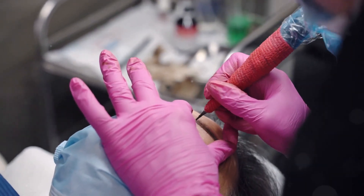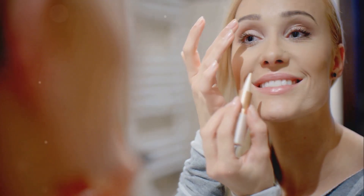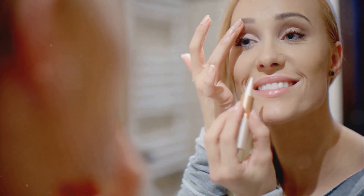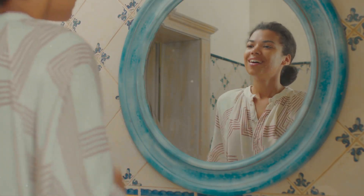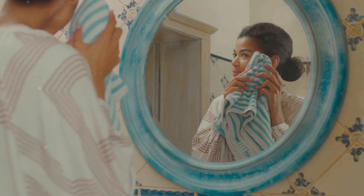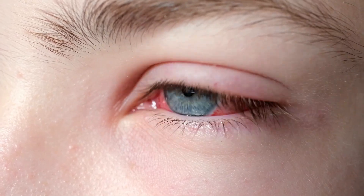Let's dive into the pros and cons of permanent makeup. What are the benefits and risks? First, the benefits: imagine saving time every morning and enhancing your natural features effortlessly. Plus, you get long-lasting results and a confidence boost. But there are risks too. Allergic reactions and infections can happen. And results might not always meet your expectations and can fade over time.